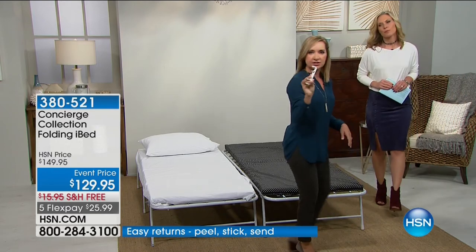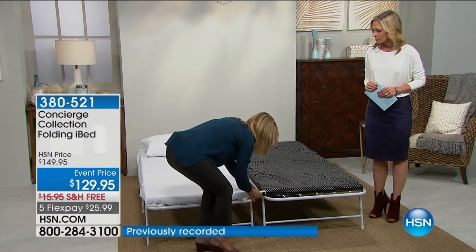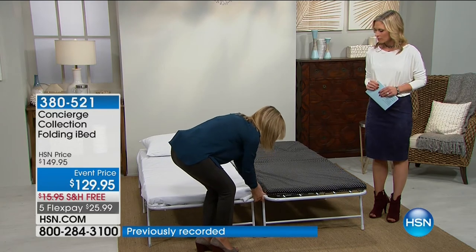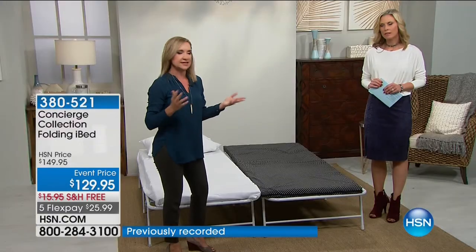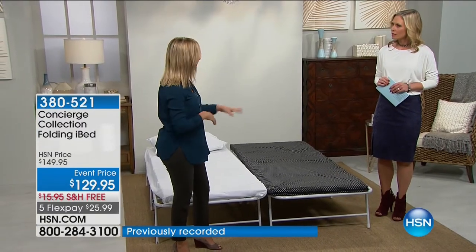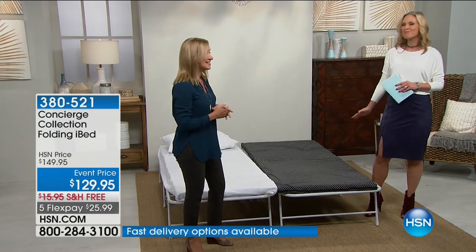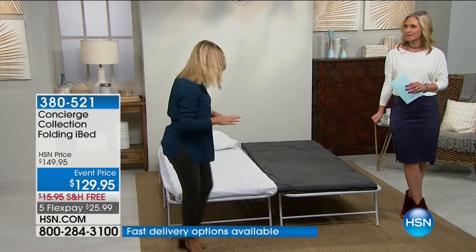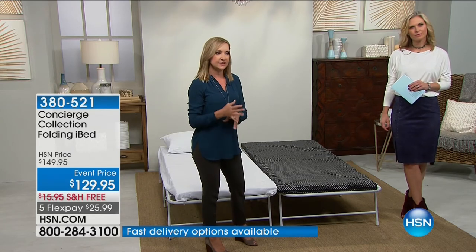If you get a couple of these, each comes with a clip like this. If you want to set it up as a queen, you just clip these together and dress it in queen-size sheets, comforter, and a mattress pad over the top — and you have a great surface. Not only is it elevated off the floor, the sizing accommodates this beautifully.